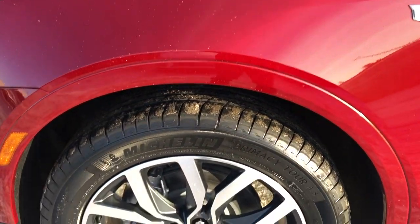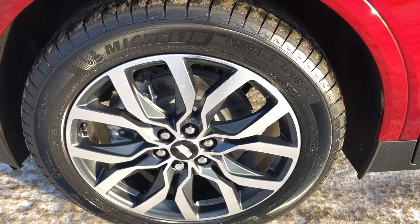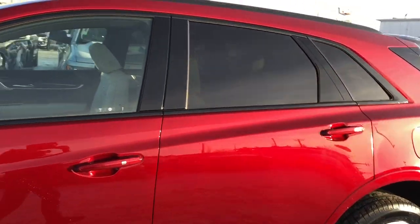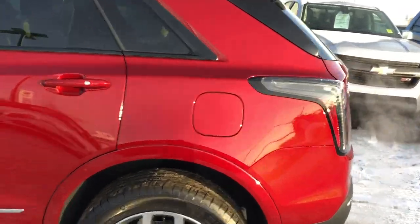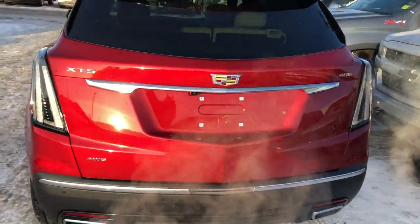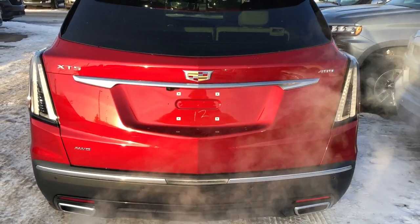Now back onto the exterior, we can see our chrome alloy rims with Cadillac badge center caps, paint matched mirror caps and door handles, rear privacy tint, and then around to the back we have our sport blacked out taillights, XT5 and 400 badging, as well as dual exhaust and our power lift gate.